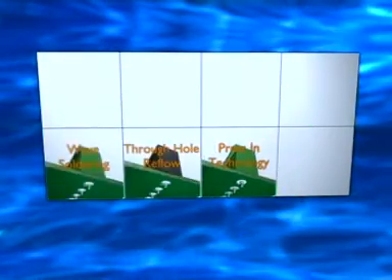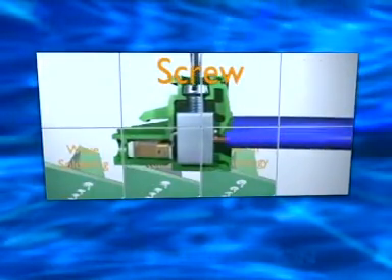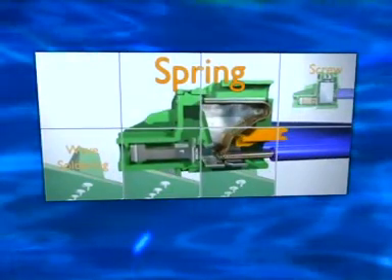With Combi-Con plugs, you can choose between universal screw contact, rapid spring force connection, or insulation displacement technology.